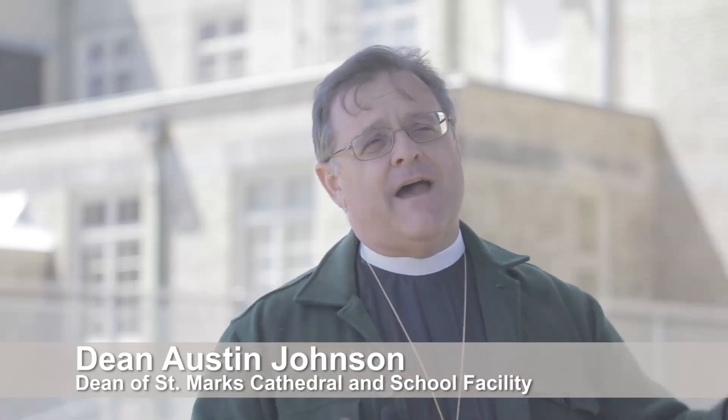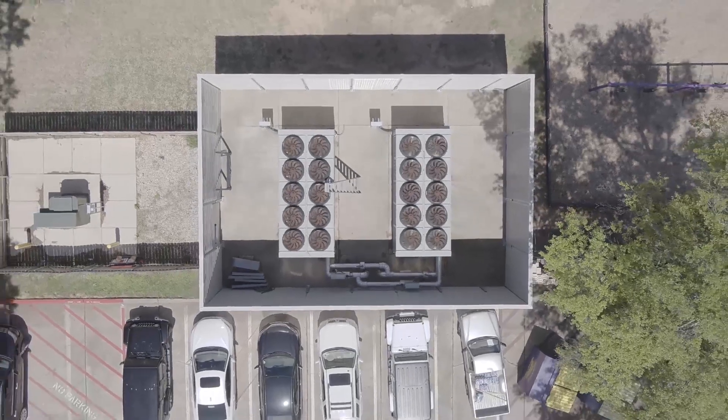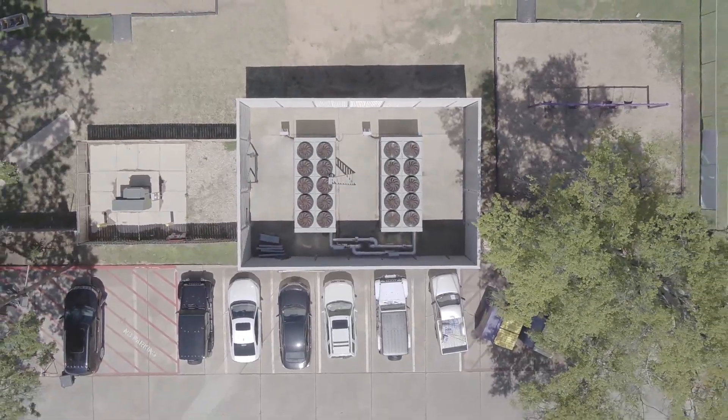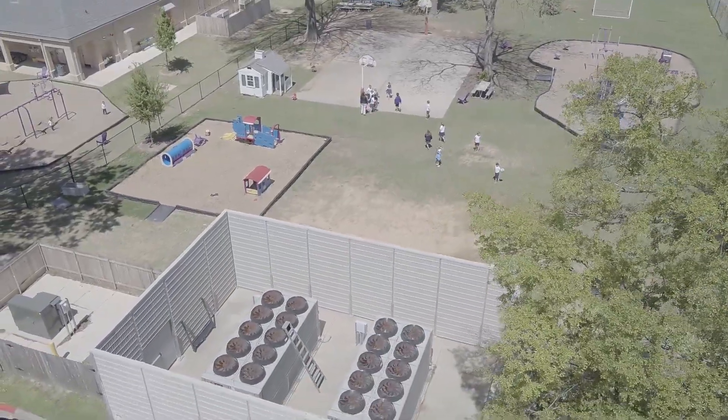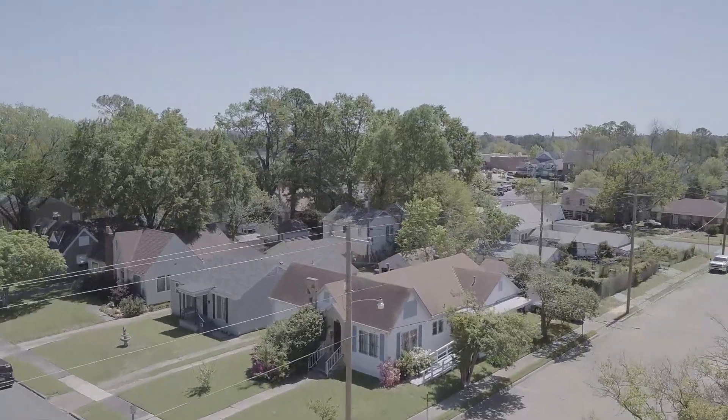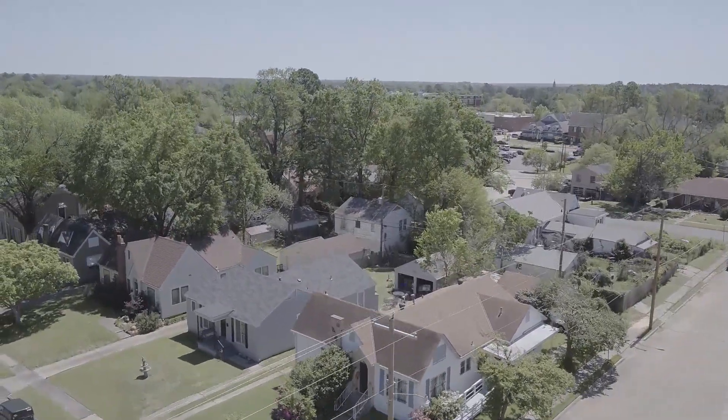To be able to have a unit that would address all of those HVAC needs, we had to increase the size. And increasing the size meant that we would be increasing the noise overhead to our neighbors. And so with SoundFighter, I think we've been able to maintain a lower level of disruption. In fact, you don't even hear it.